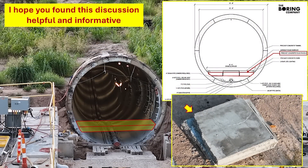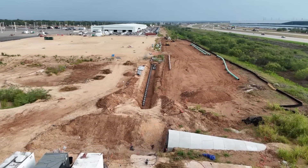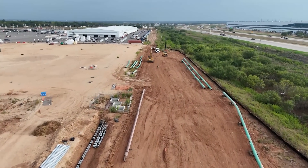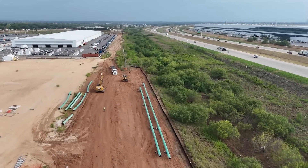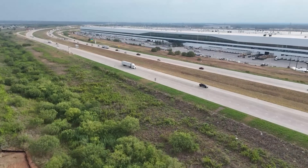So there you have it — a quick review of the current status of The Boring Company tunnel here at Giga Texas, some of the problems encountered along the way, and additional work being done that has delayed things from the hoped-for July operational date, but also some things to look forward to as they continue to make progress. We hope to start seeing new vehicles go through the tunnel over to the west outbound lot. As always, thank you very much for watching.